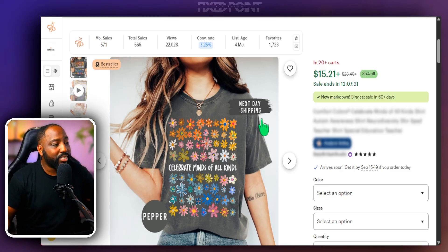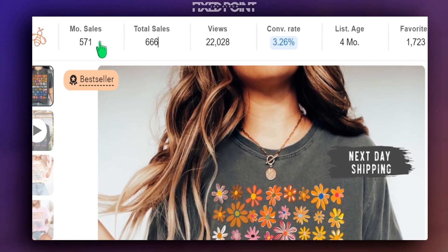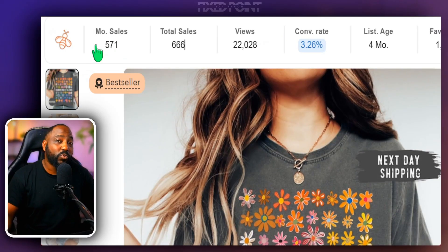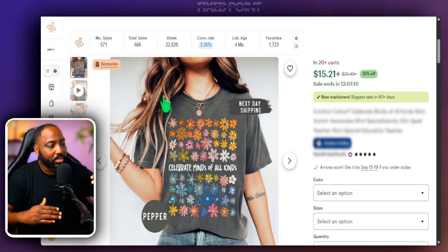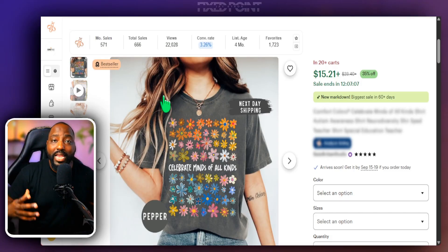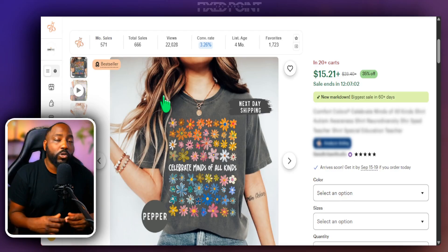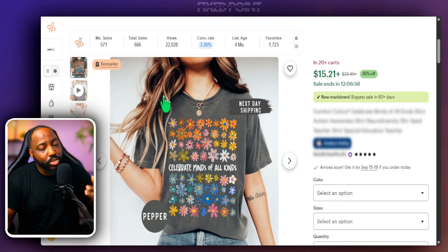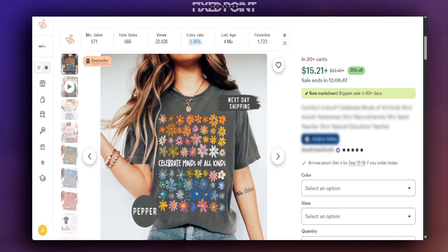Here's a product that did extremely well — the autism awareness shirt. It's been around four months, sold well over 600 products, with 571 of those in the last 30 days. This is current, trending, and making sales right now. I want to capitalize on this design and phrase, and I like to use AI tools to go beyond what I see here and create different variations I can start selling in my shop.